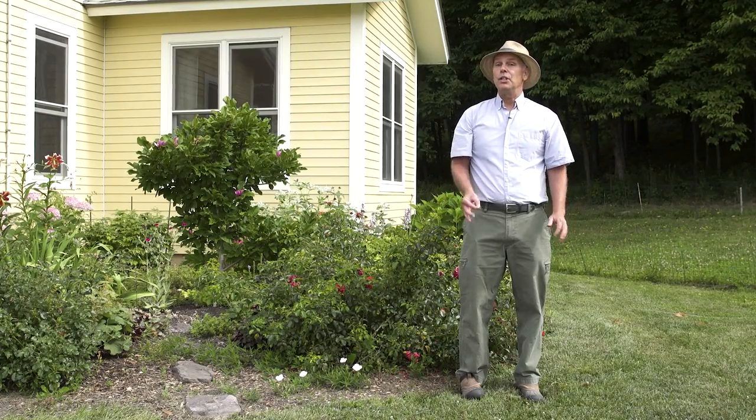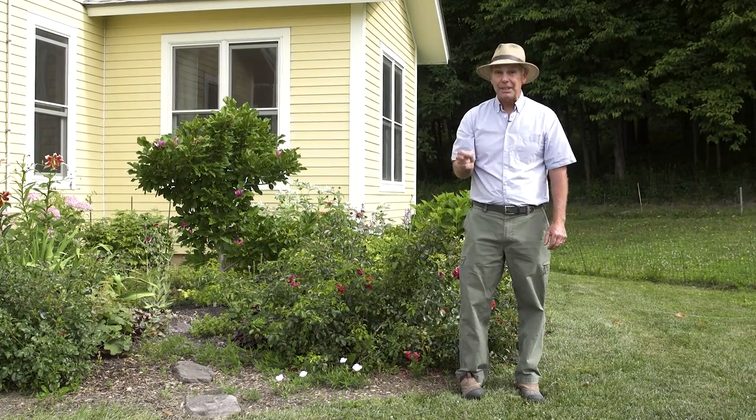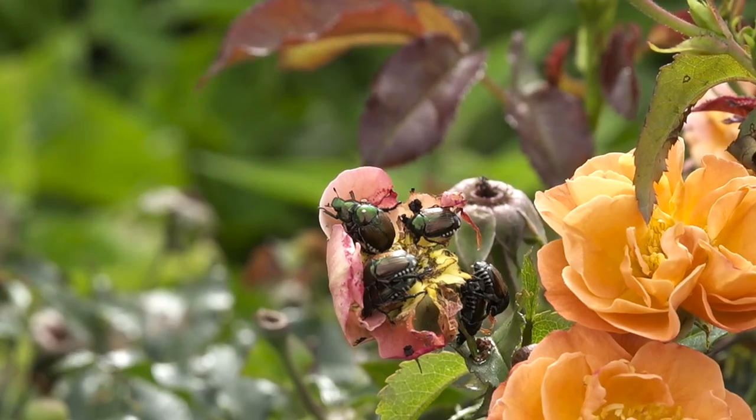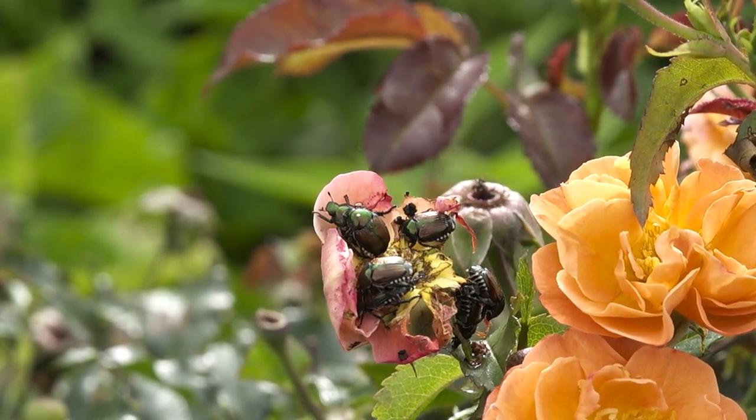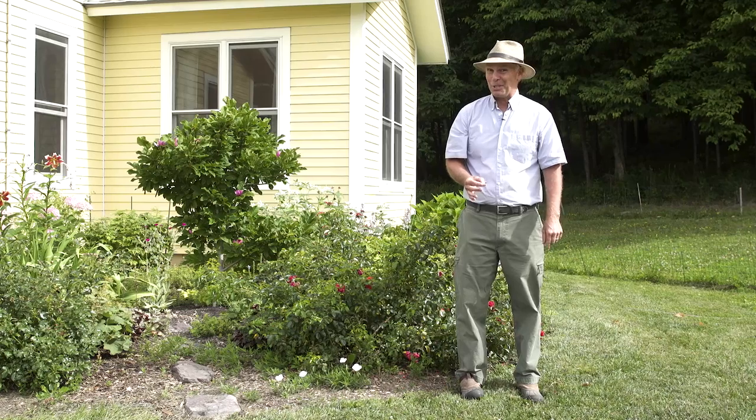If you're a gardener east of the Rockies, you know about this pest, the Japanese beetle. It plagues gardens and it feeds on over 300 different types of plants. Now if you're west of the Rockies, watch out — they might be coming your way.